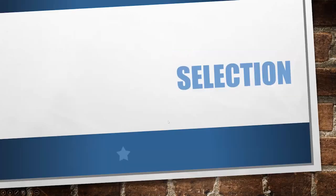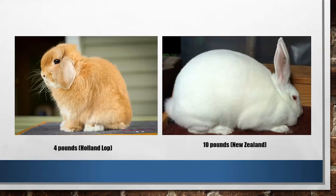The biggest thing with our rabbits is selection. This is the number one question that we get: what rabbits should we get? How do we find a breeder? What do we do? So we're going to talk a little bit about the selection of your meat rabbits.